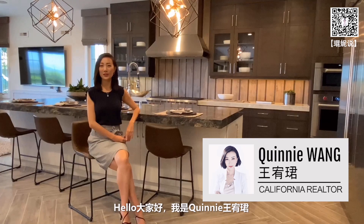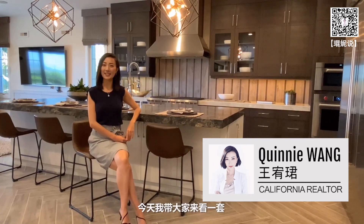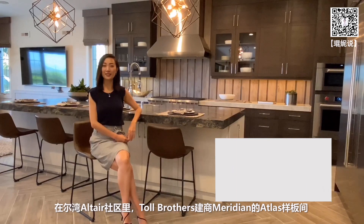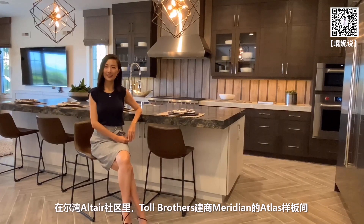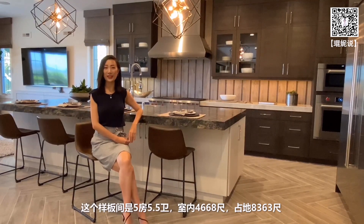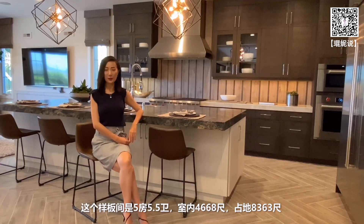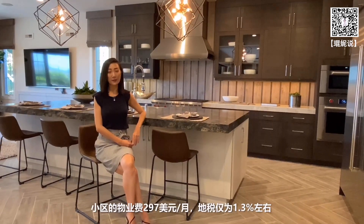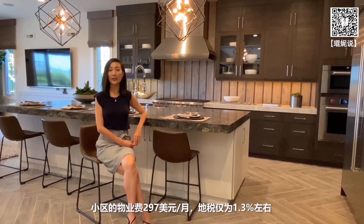大家好，我是昆年网友金，今天我带大家来看一套在Altair市区里Toe Brothers建商Marigan的Atlas样板间。这个样板间是5房5.5卫，室内4668尺，占地8363尺，物业费297美元，地税仅为1.3%左右。